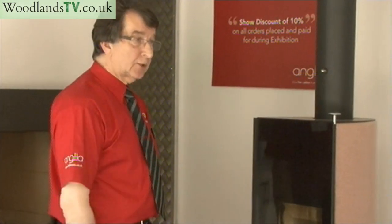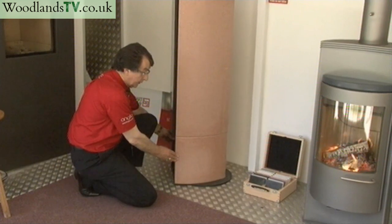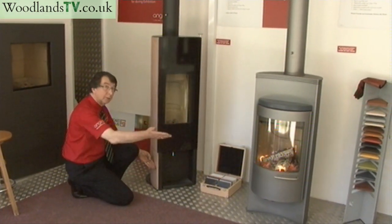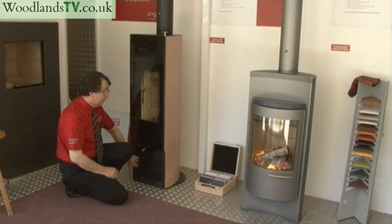Many of the stoves now actually have turntables. This one here has one, so you can turn it 360 degrees. Depending on your room, you can direct the fire to the exact area you're sitting in — and as you can see, it turns very very easily.